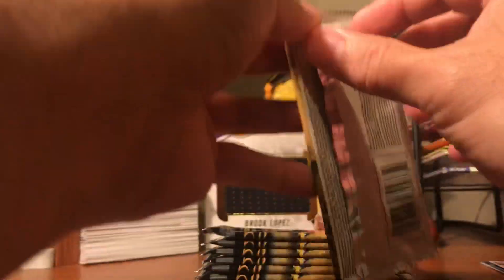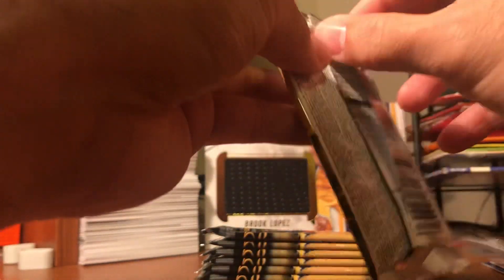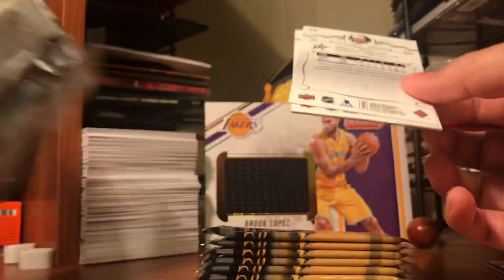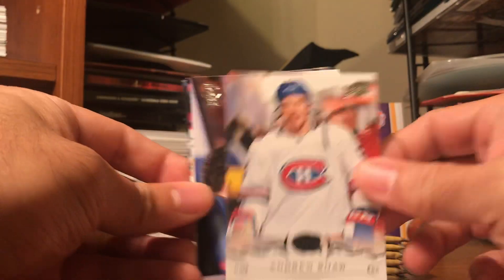I think there's like a hot hockey rookie you can pull out of this box. I was checking it on eBay last time - it's like $100 for his Young Guns, so it would be great to pull his Young Guns, guys.